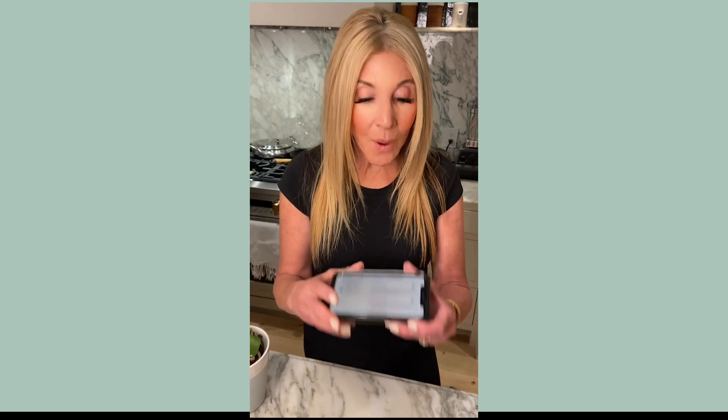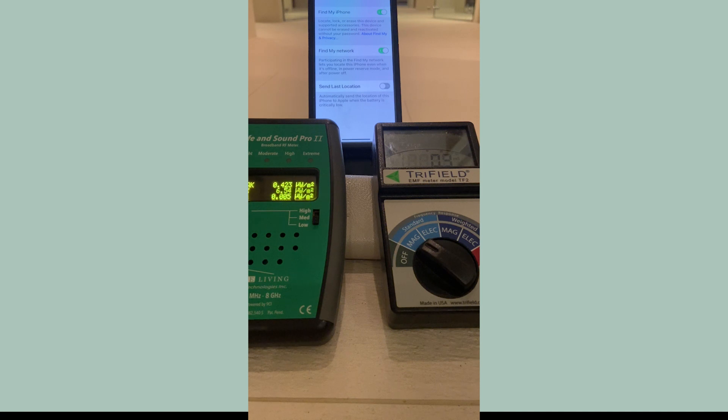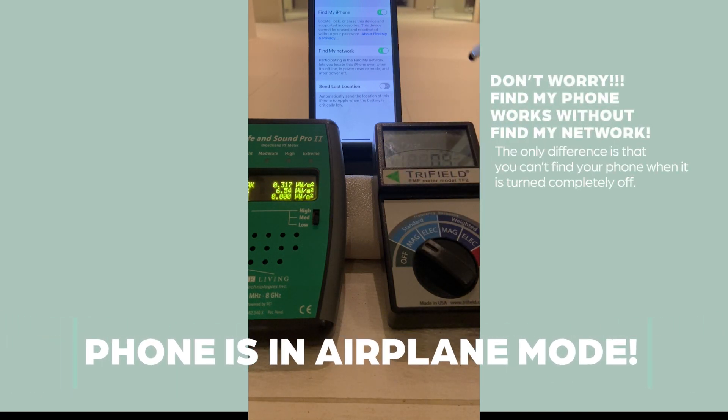So you think your phone is off — totally off — it could still be sending radiation and tracking you if you've got Find My Network on. Check this out, it's crazy. I've set this up so I can show you the EMF when the phone is completely powered off.